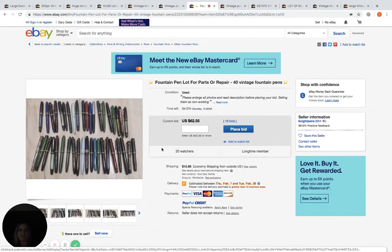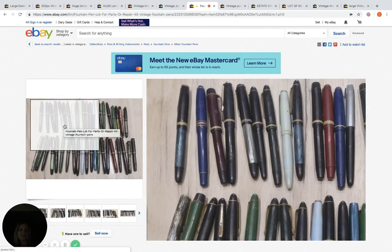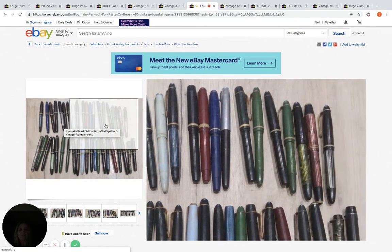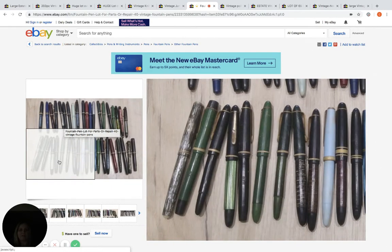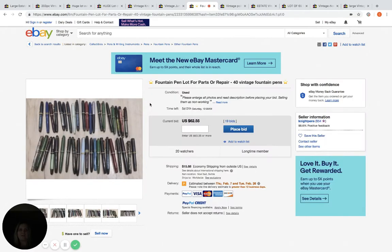This one's being sold by another country, but I still thought it was cool — these are fountain pens. I could see a collector or a reseller buying this. It says 40 pens, five days left, $62.55, 19 bids, 20 watchers. Pretty cool.